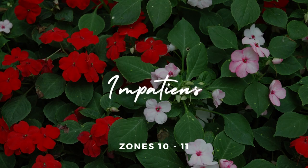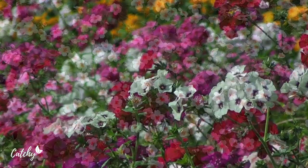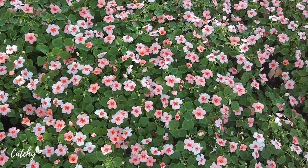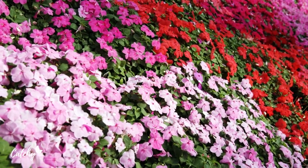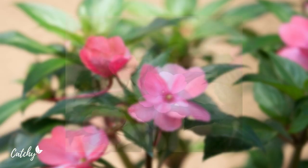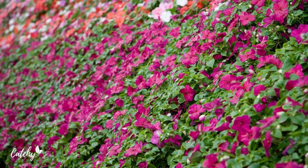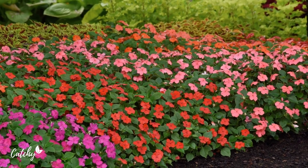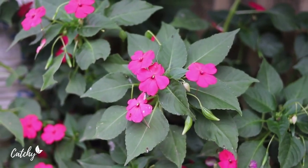Number two: Impatiens. Impatiens are popular annual shade-loving flowers. There are dozens of species in this genus, but the most commonly grown ones remain under one foot tall. They flower in the spring and summer. These plants will bloom to their fullest potential even in heavy shade, and too much light can wilt them. So if your impatiens are in a sunny spot, make sure to give the plants extra water. This flower is hardy in zones 10 to 11.